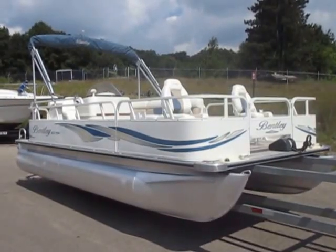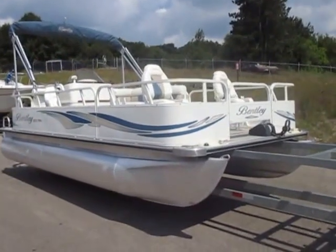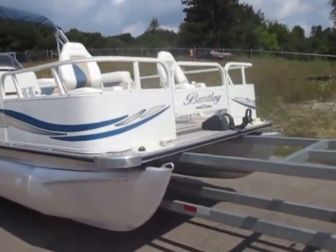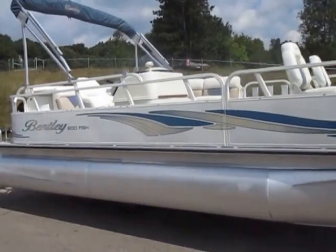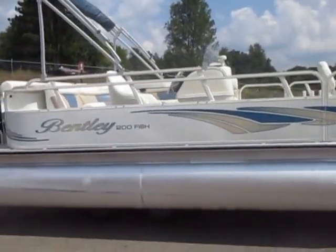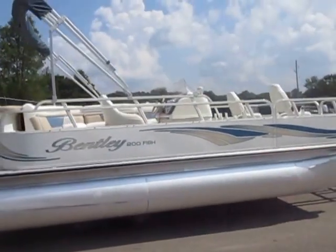This is a 2008 Bentley 200 Fish pontoon boat. The trailer shown is not included; however, float-on and scissor options are both available. It has a snap-on mooring cover and a color-coordinated bimini top. It's in excellent condition overall.